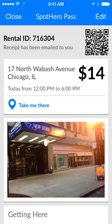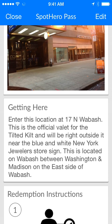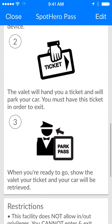You'll see the rental ID number, a QR code, the price, the same getting here instructions, but now we also have redemption instructions. For example, at this location I would show my parking pass to the valet, they would take a ticket and give it to me, and then they would park my car.